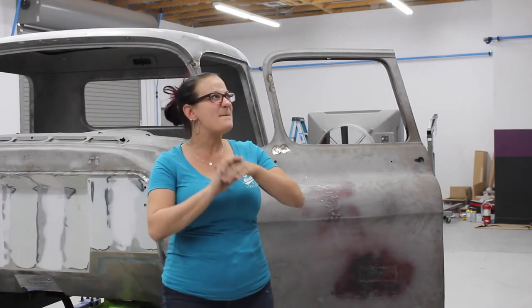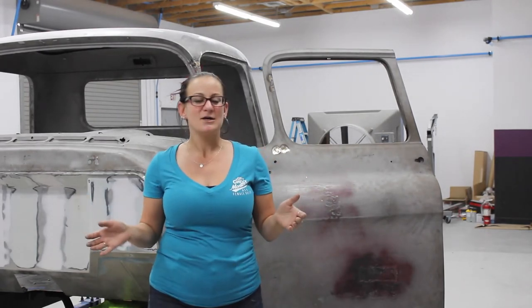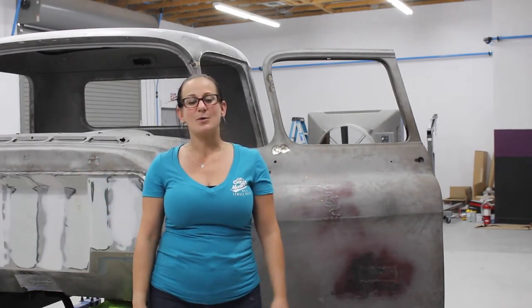On all of the panels, everything is getting filled in with body filler, and then blocked, and then more blocking, and more blocking, and more blocking. So it has been a mess in here all week — heaps of body filler dust. We're all filthy all day long, but we're having a blast.